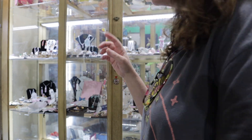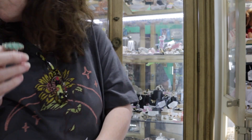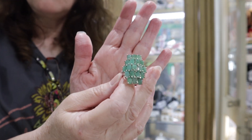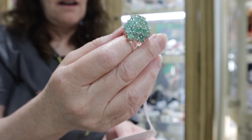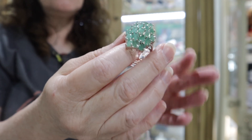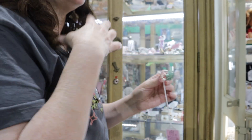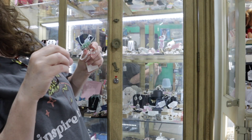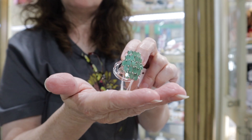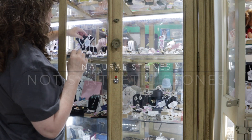She has real rubies and real emeralds — let me show you because these are absolutely stunning. Her prices are so reasonable and affordable. This is a gorgeous natural oval emerald gemstone sterling silver ring. Her rings are either platinum with sterling silver on top, or platinum with 18 or 14 carat gold on top. All her stones are natural, which is a big deal.